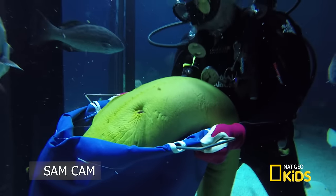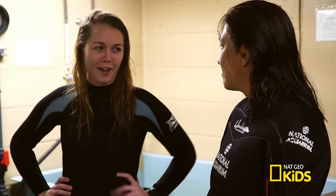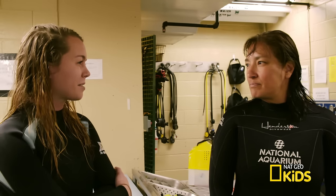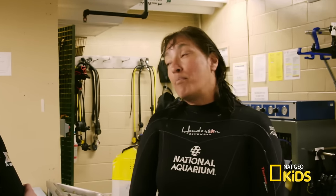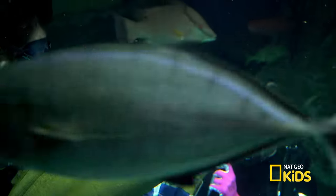All the animals in the exhibits here in the ocean need oxygen. Okay Holly, trick question: what color are green moray eels? The green morays are actually brown. They have a yellow mucus over them, and the combination of those two colors gives you the green effect.